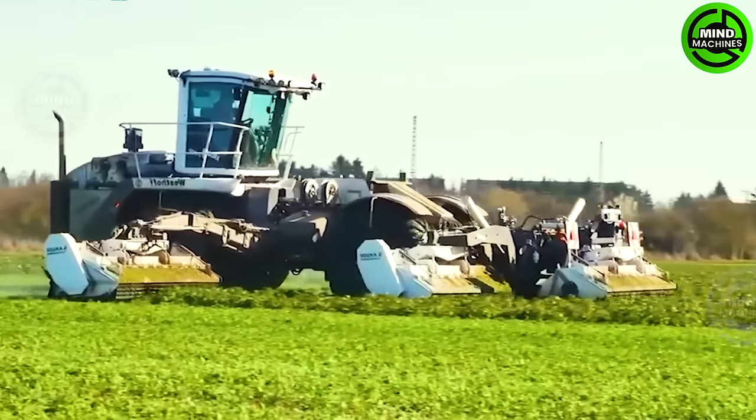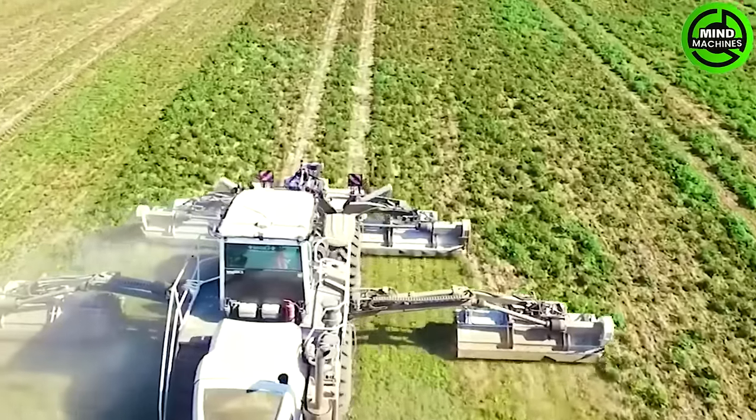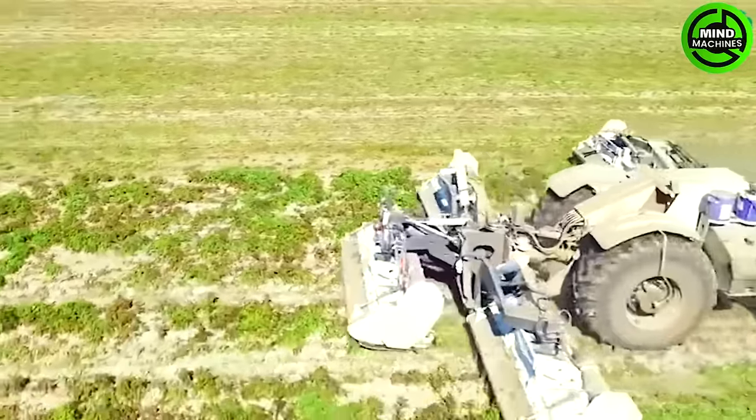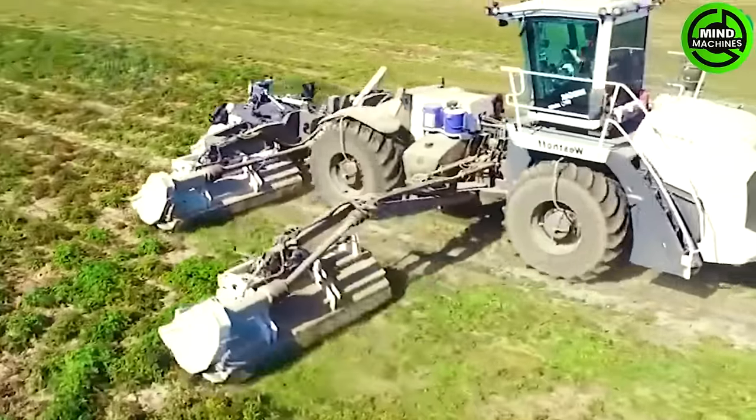Operational with an impressive cutting width of up to 13.5 meters, the Claas Cougar can work on an area of over 200 hectares in a single working day. It's a remarkable engineering feat and an icon in the industry.